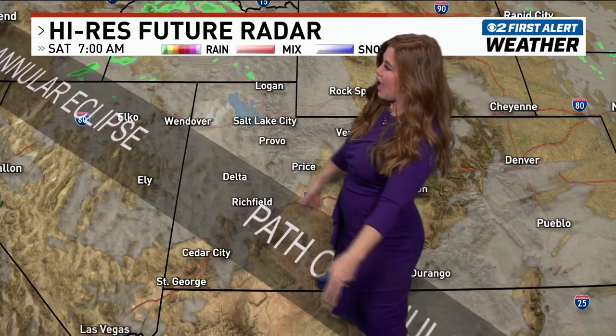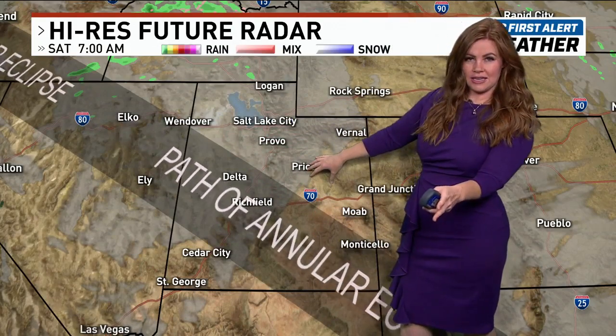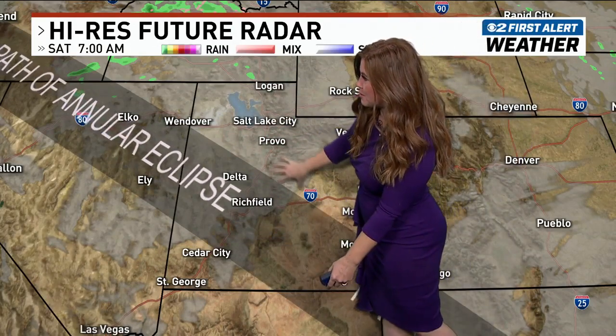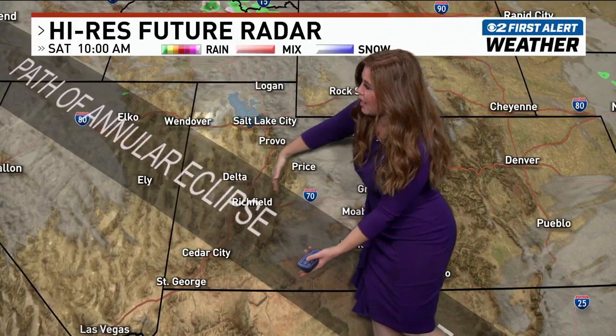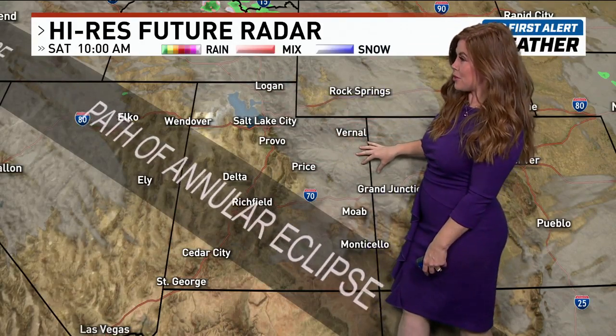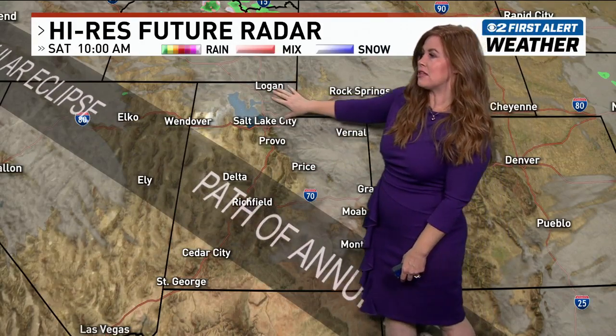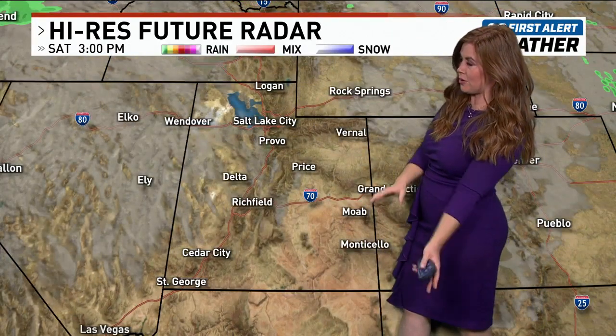You can see the path of this annular eclipse and where it cuts through. This gives you a good idea of some of the clouds that will be moving in. Check out by 10 a.m. — we have a batch of clouds over central Utah that pushes out into Price, Moab, and Vernal. Some areas that might have more clouds than you want include north of Salt Lake and portions of eastern Utah.